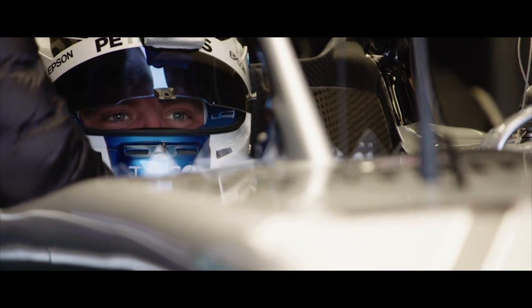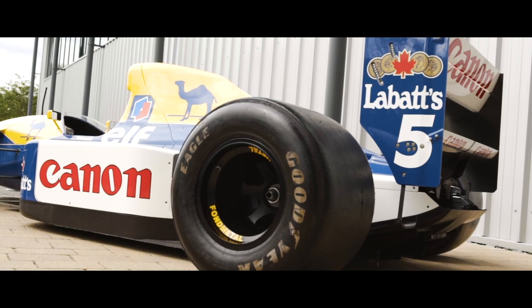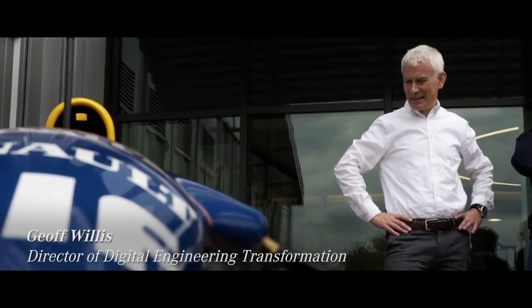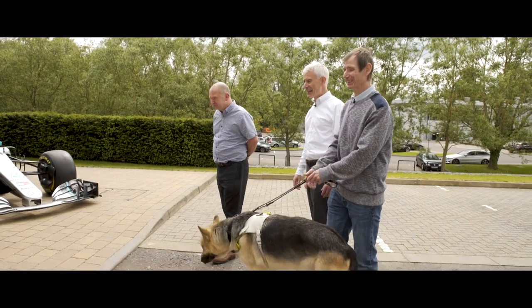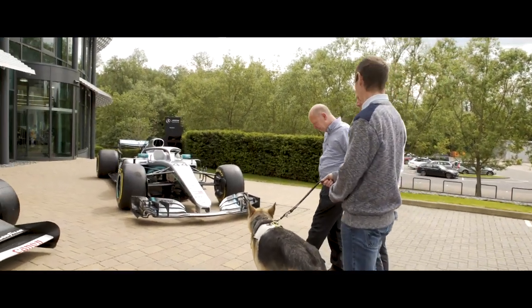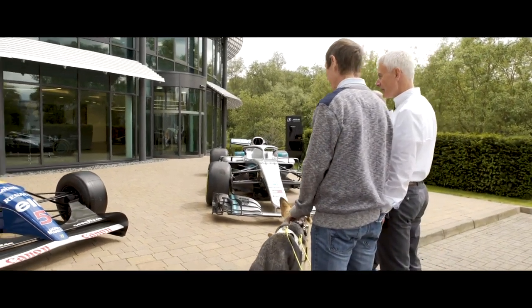As I remember the cars, the lines of the cars were much cleaner if you like. Camel livery, yeah. This is the active ride car. Yeah, three and a half litre V10. RS3, possibly RS4. Active ride suspension.